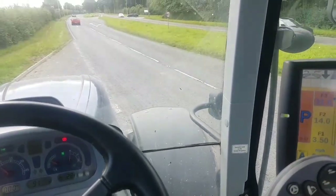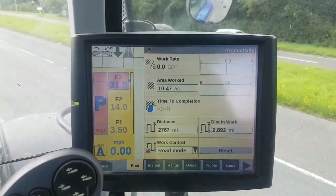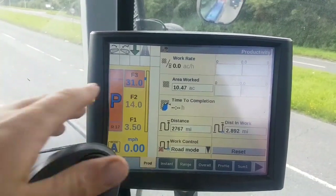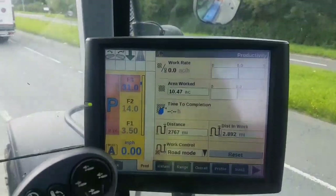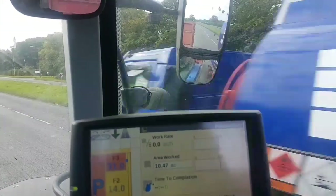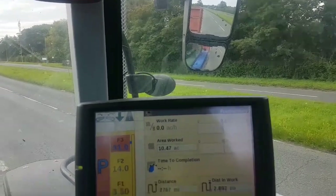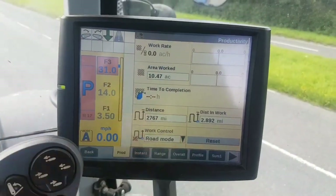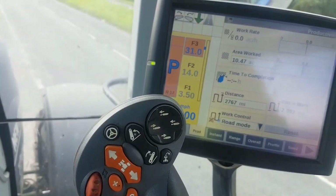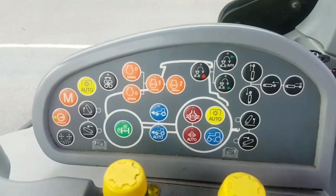We'll just have a bit of a look around the cab. You've got the big screen there for all your performance monitors and various functions. I'm not overly fussed on that because to me it's kind of in the way when you're trying to look out that window. There's a multi-function joystick that I quite like — all electronic spools.